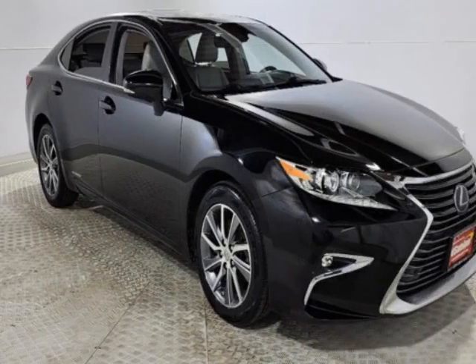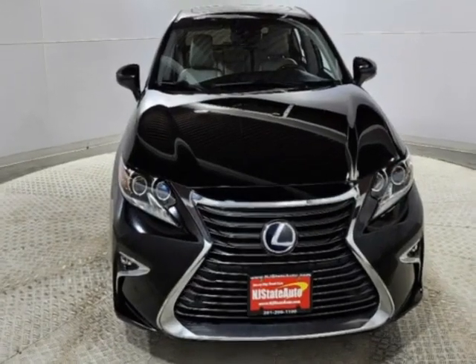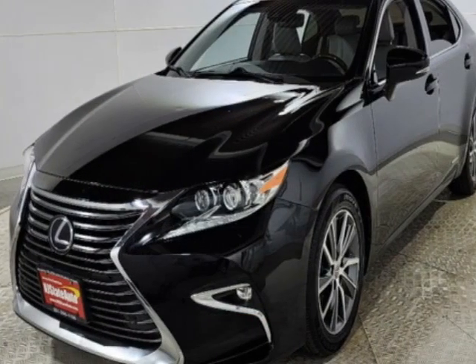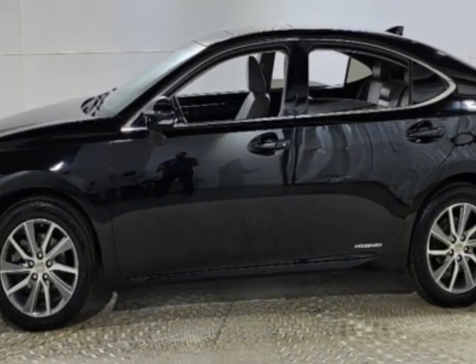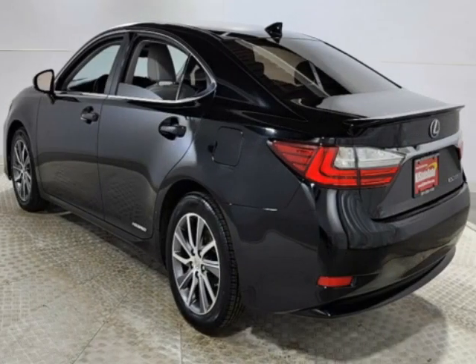Come take a look at this 2016 Lexus ES300H. This ES300H has just under 108,500 miles. This vehicle has a limited warranty. This vehicle gets an estimated 40 miles per gallon in the city and an estimated 39 on the highway.